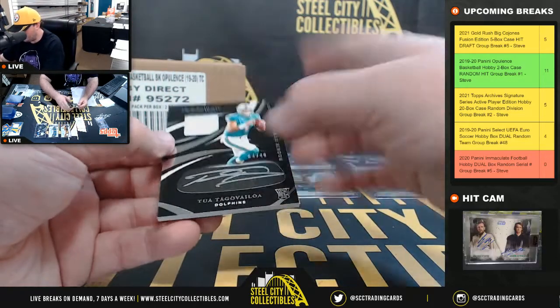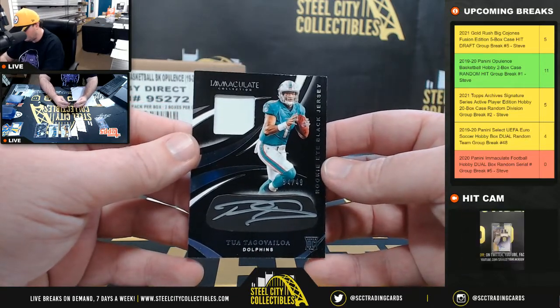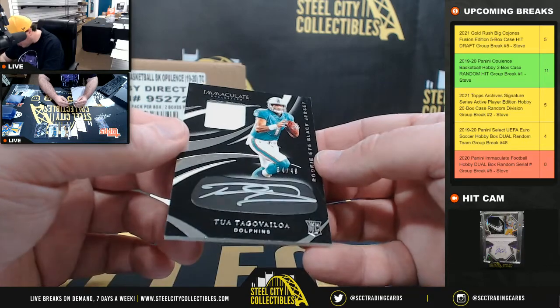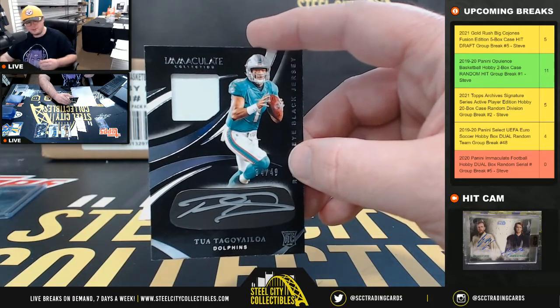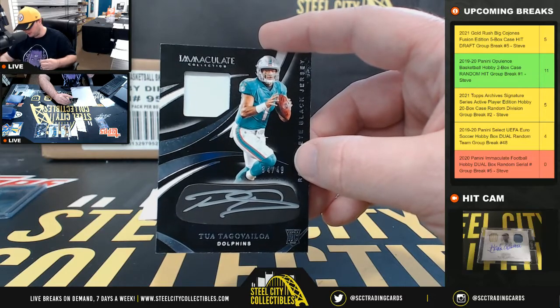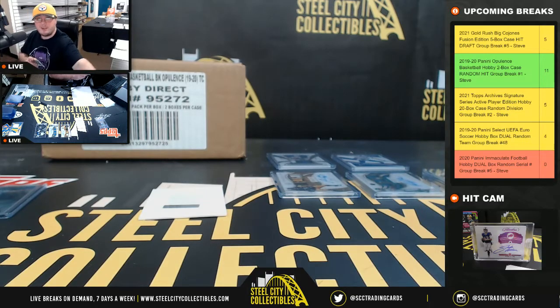Beautiful hit right here — Rookie Eye Black Jersey, Tua Tagovailoa, number 34 of 49. Beautiful signature there, silver ink, got the whole signature on the Eye Black piece. The number 4 goes to Brent — very nice hit there, Brent.